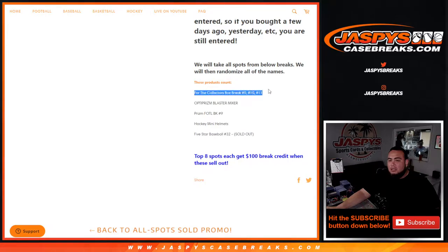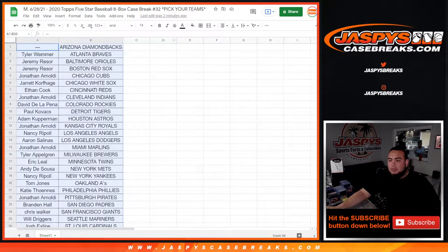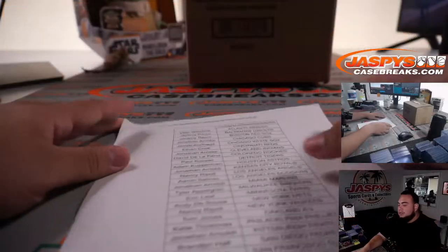We'll get all the list of customer names from Collector's Break 9, 10, 11, Optic Prizm, First Off the Line, hockey mini helmets, and of course Five Star. Randomize them in the top 8 and get $100 in break credit each, so the more spots you get into the promo breaks, the more chances you have to win some more money.